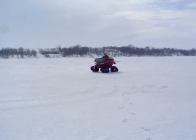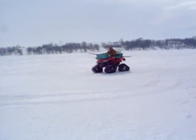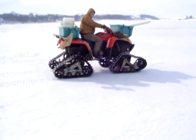Here comes Quinton with the equipment. We're coming out here to check some traps and he's got the wheeler with the tracks. Wow, look at that. They were pretty cool.